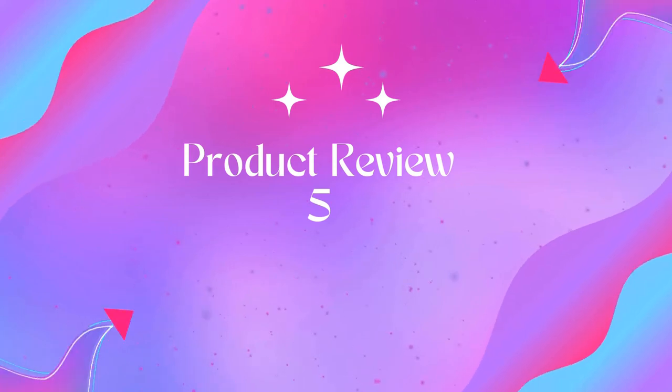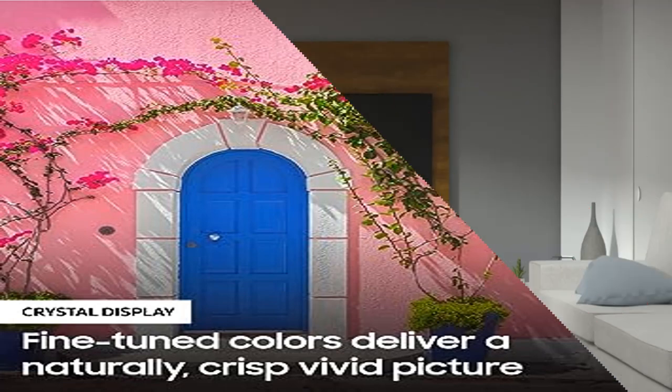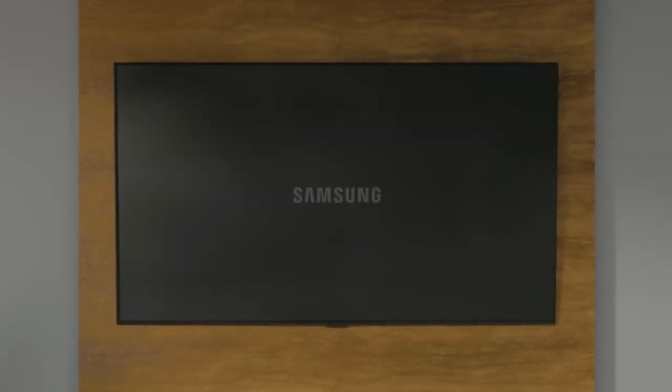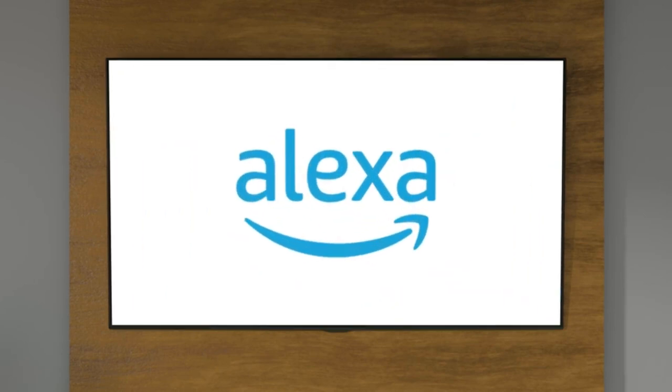Product five: Samsung 43-inch TU7000 Series Class Smart TV. Experience crystal-clear colors fine-tuned to deliver a naturally crisp and vivid picture, unveiling shades of color you can't find on HD TV. TV dimensions with stand: 37.9" W × 24.8" H × 7.9" D.